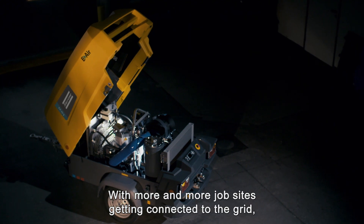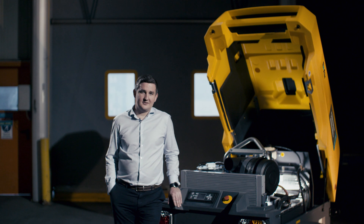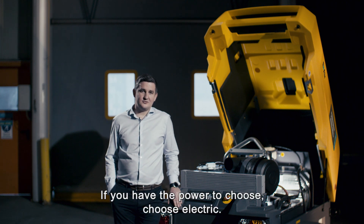With more and more jobsites getting connected to the grid, the next big innovation is electric compressors. If you have the power to choose, choose electric.